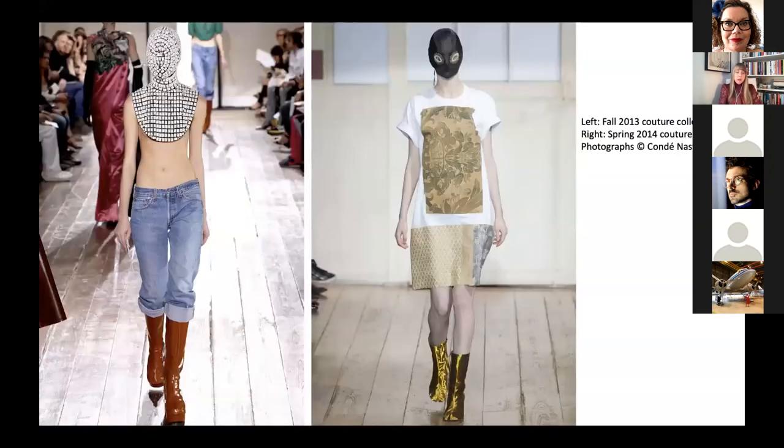When Margiela resigned from his label in 2008, he cited the rise of social media and the immediacy of fashion — resulting in a lack of surprise or mystery — as one of the primary reasons he left the industry. As the label continued without him, masks became more of a focal point: increasingly embellished, or in the case of the fall 2013 collection, sometimes evolved into garments themselves. The adorned masks, à la Kanye West, were part of 'Margiela without Martin,' providing a means for the label to evolve without its founder while referencing one of the most recognizable elements of its aesthetic.